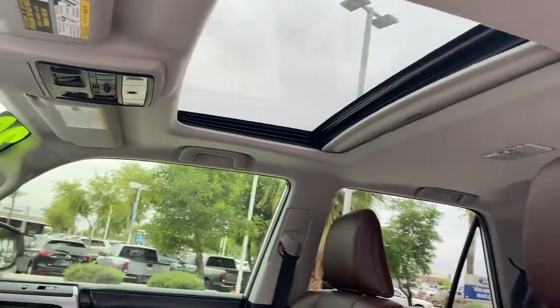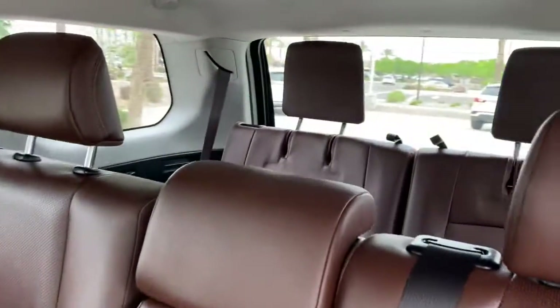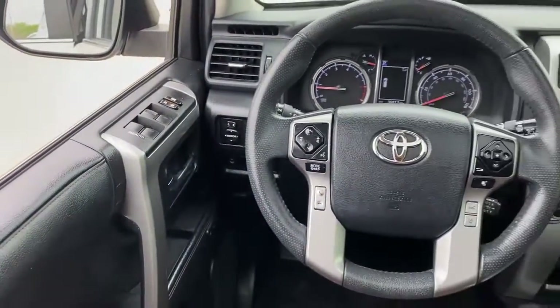Navigation system, keyless entry, sunroof/moonroof, premium sound system, backup camera, four-wheel drive, power passenger seat, cooled front seat, heated mirrors, fog lamps.